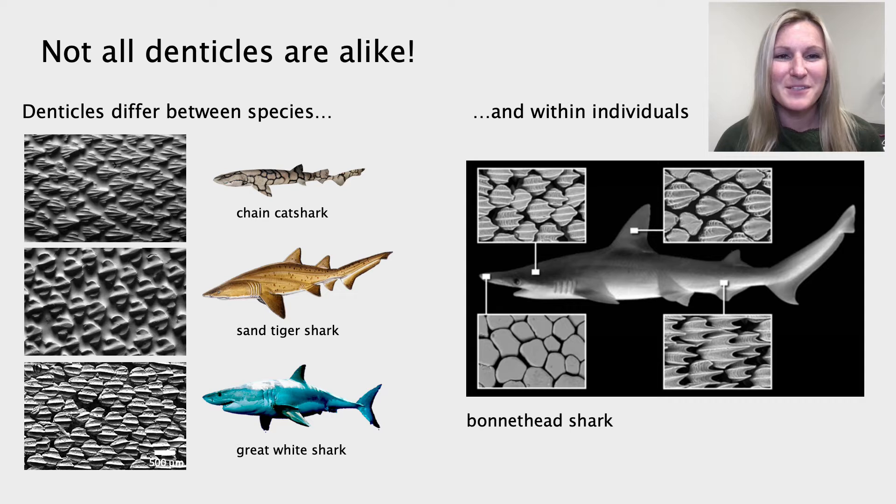What's also cool about denticles is that all sharks are covered in them, yet no two denticles are alike. I have some examples of denticles we see in three different types of sharks on the left. The chain cat shark is on the top, the sand tiger shark is in the middle, and the great white shark, which we all know, is on the bottom. As you can see, all of these denticles differ in their size. The sand tiger shark denticles are larger than the great white shark's, and they also differ by their shape. The chain cat shark denticles are more triangular compared to the sand tiger shark, which look more like a spatula.